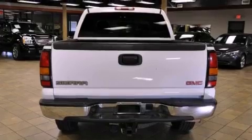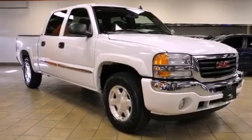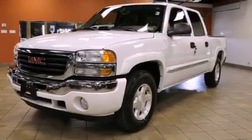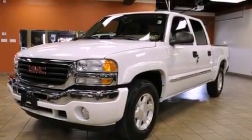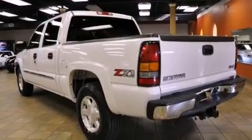Features include air conditioning with automatic climate control, cruise control, steering wheel mounted controls, a six-speaker audio system, fog lamps, tinted glass, OnStar, an anti-lock braking system, a keyless entry system and aluminum wheels.